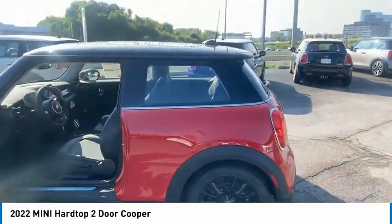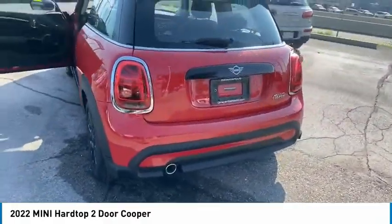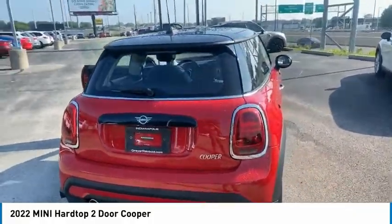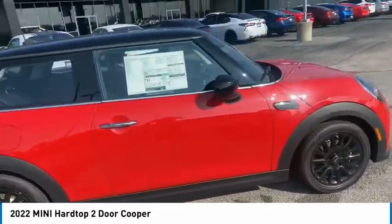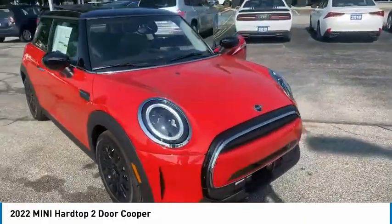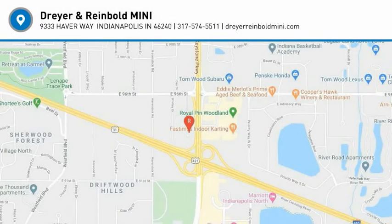Is love at first sight really possible? Let us know when you stop in. The Mini Hardtop 2-Door.